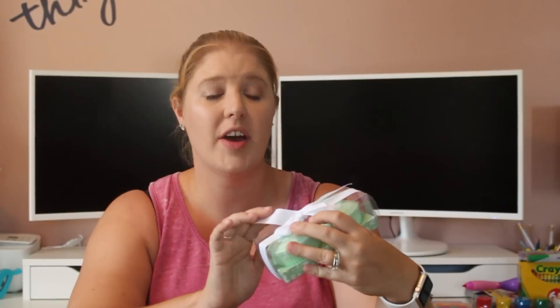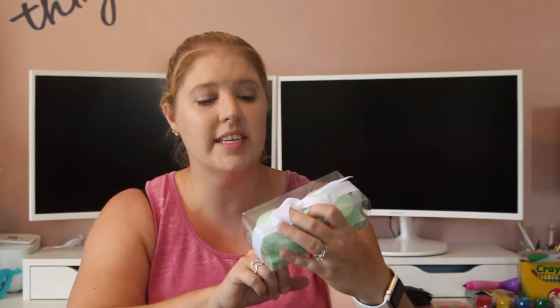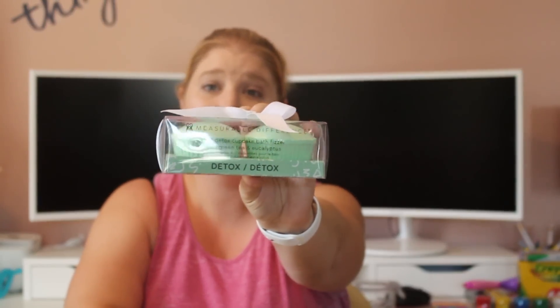I had to get bath bombs. I feel like every single Holler haul I either have a bath bomb, a face mask, a foot mask, something. I try to do some kind of pampering for myself once a week now. I got out of that for a really long time — I was in a horrible mom rut. It was bad. I'm definitely a lot better and I'm enjoying myself more. I picked up some bath bombs — it's a two-pack, so I'll probably give my oldest daughter one as well. This is called a Detox cupcake bath fizzer by Measurable Difference. It has green tea and eucalyptus in it.